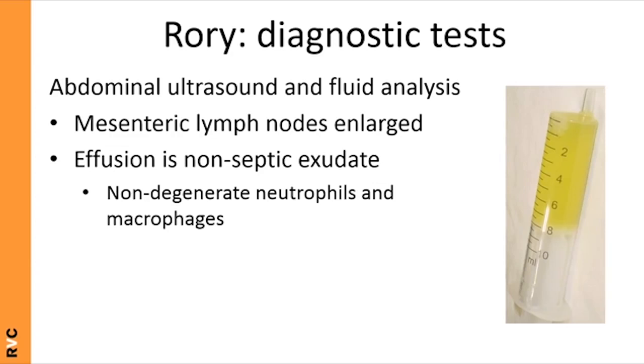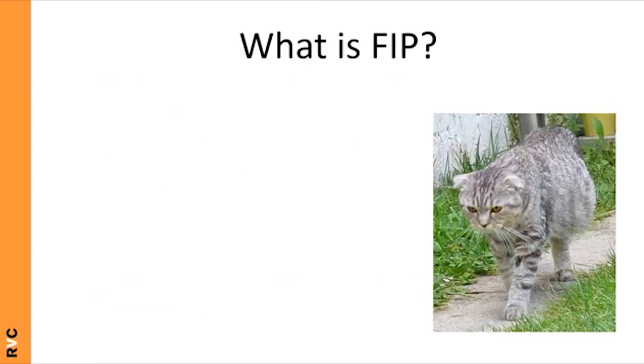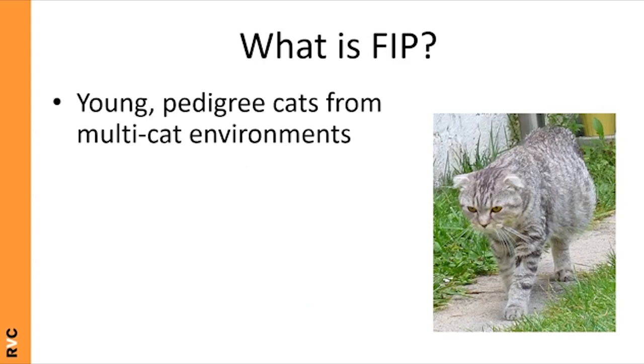Diagnosis of FIP is notoriously difficult, especially reaching a definitive diagnosis. Often you rely on a combination of signalment, history, clinical signs, and carefully chosen supportive tests. Even then, sometimes the best you can reach is a presumptive diagnosis — which is exactly what was made in Rory's case.